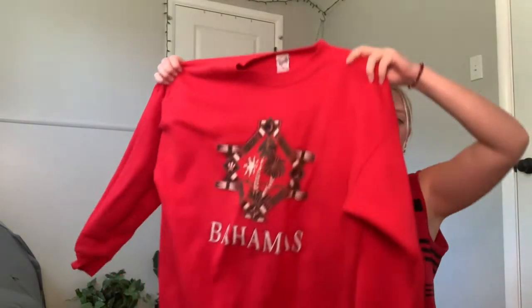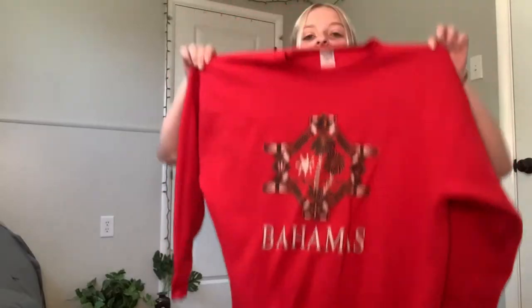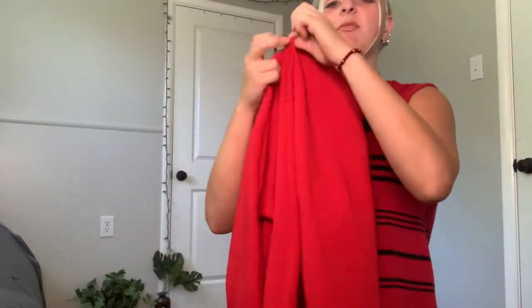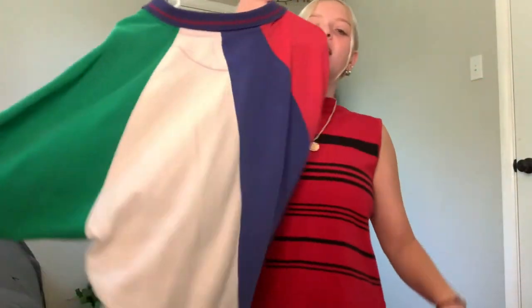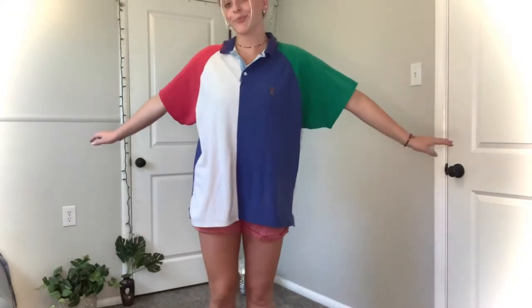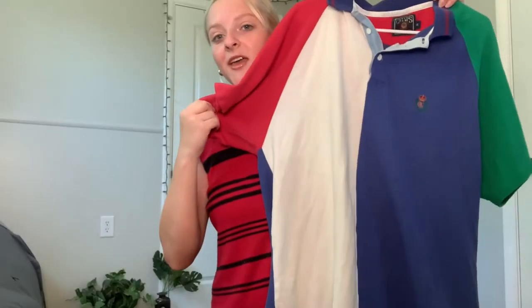Next I've got this Bahamas crewneck — just bright red, super big and oversized, but super comfy and brand new. From the same lady, I got this Chaps Ralph Lauren polo tee. It's super cool — I think her husband was a golfer so he had some crazy vintage items, and I think this is so sick.